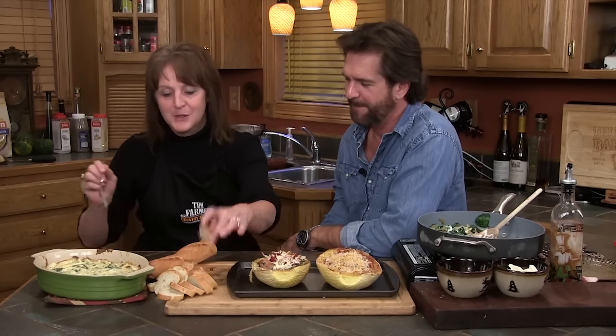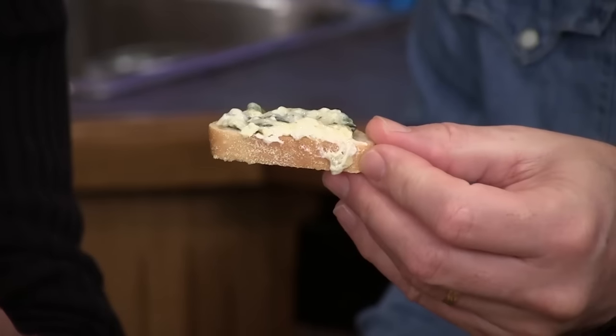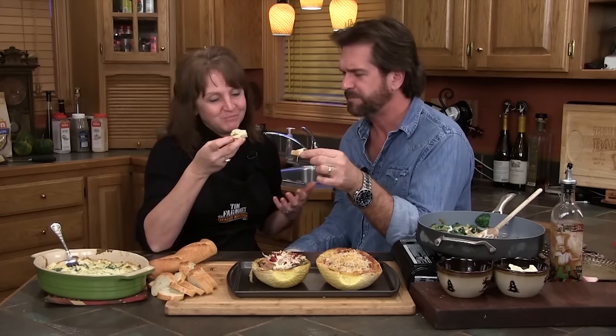I'm going to try your disco dip — some disco dip with these cute little pieces of bread. I know it's going to be hot. Look at the steam. How can you go wrong? Swiss cheese and cream cheese. I'm kind of in love with that. That's good. Wow. This is absolutely wonderful. I'm glad you like it.